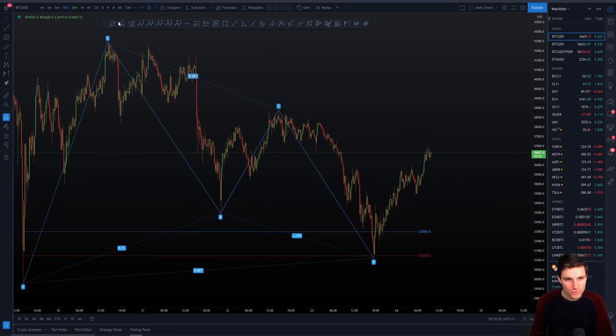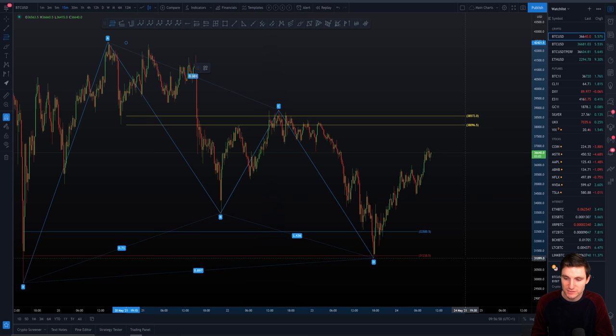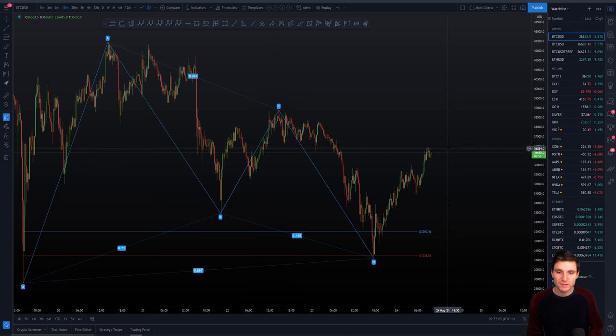On an intraday level, $35,000 is intraday support. And our level above us — I've actually got a few levels that I'm interested in. Of course we can look at this being the CC pool currently, which gives us a resistance around $38,000. That's obviously a bit of a region, but we have about $38,000 as intraday resistance, and intraday support basically at $35,000.